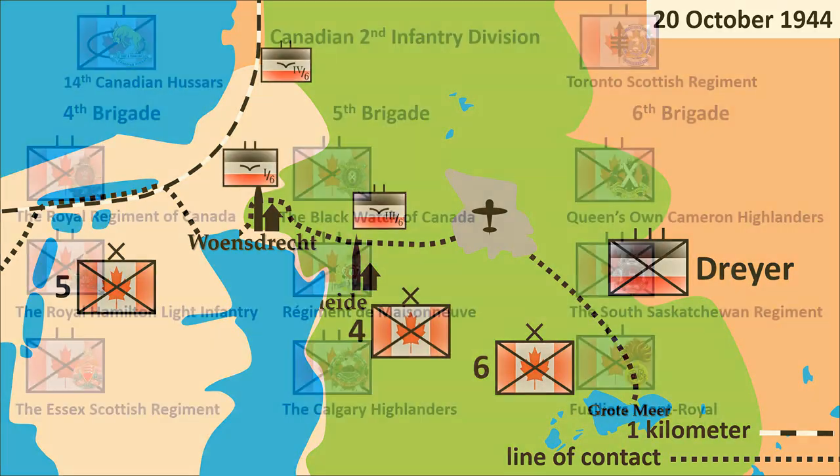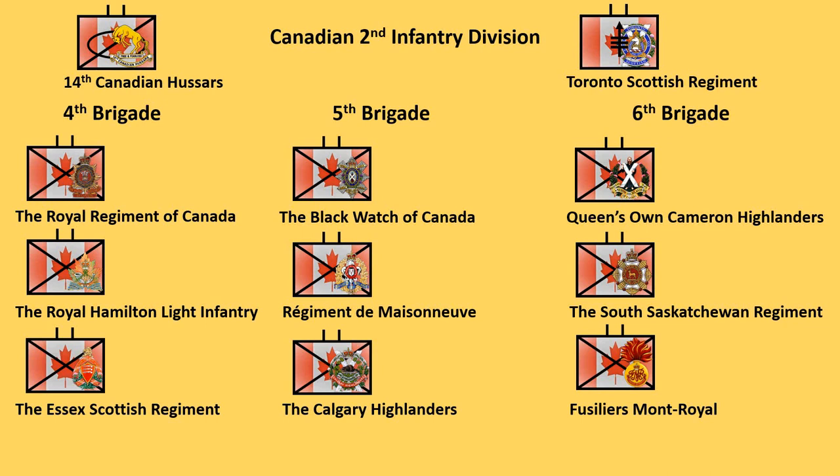Meanwhile, the Canadian 2nd Infantry Division was hardly in better shape. The battalions of the 4th Brigade were depleted by the battles with von der Heiden's regiment, and most of them were incapable of attack for the foreseeable future. Battalions of the 5th Brigade had also incurred considerable losses, so the 6th Brigade was next in turn to face von der Heiden's regiment. In previous attacks, Canadians would attack with one or two battalions to puncture a hole in the German lines. This time, the Canadian plan was to attack along the full length of the front line to overwhelm the German defenses.